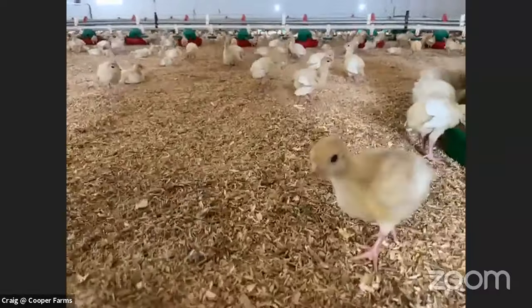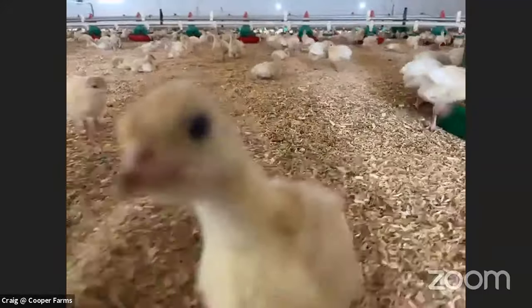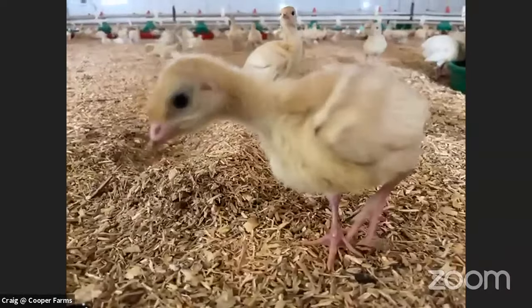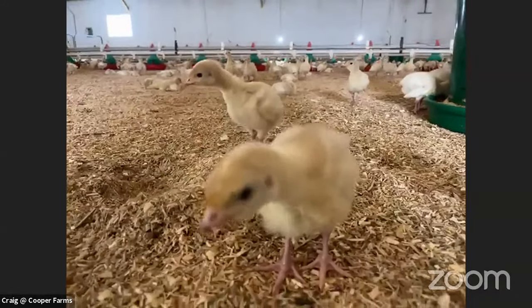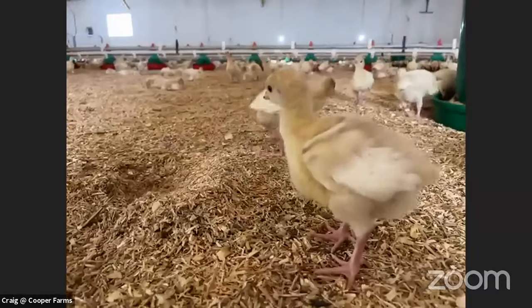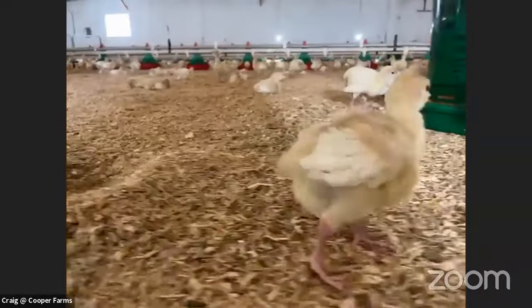Are you saying that this sawdust and turkey manure actually makes the soybeans grow? Yes, and it makes them grow much better. Some of these young turkeys are already strutting — do you think they're just showing off how cool they are? Oh, they just like to show off. My kids come in here and run around, and if they start strutting they'll try to scare them to show they're the dominant ones.